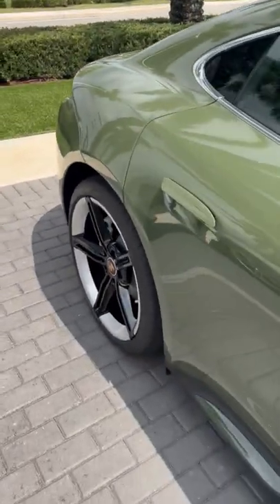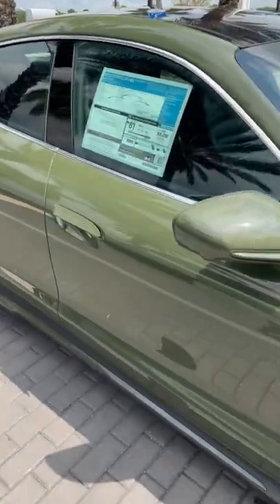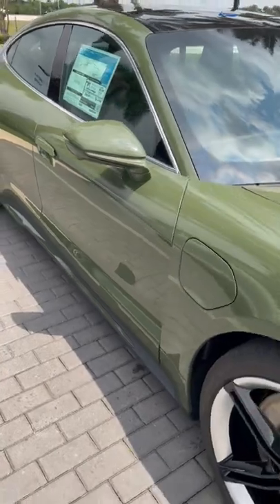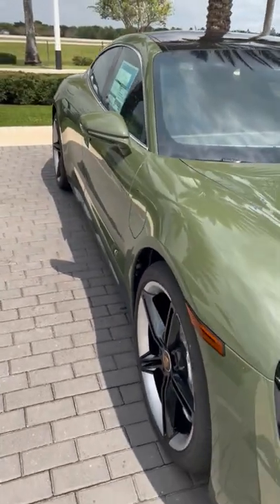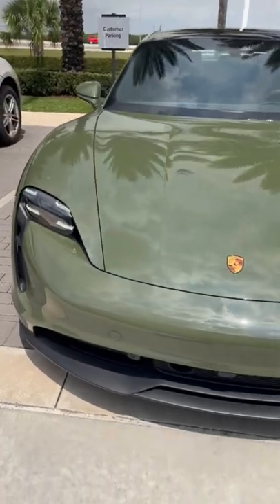It does have 21-inch Mission E design wheels, silver trimming along the outside of the vehicle, really great body lines, and a very aerodynamic vehicle. The Taycan has a very low coefficient of drag.